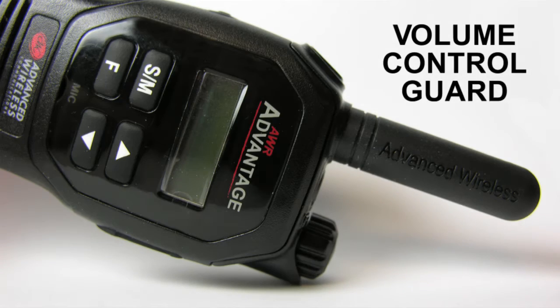The AWR Advantage has a volume control that is aligned straight with the radio and has a guard, so when dropped it will absorb the impact and protect the knob. An unprotected knob might cause the shaft to bend when dropped, making it unusable in most cases.